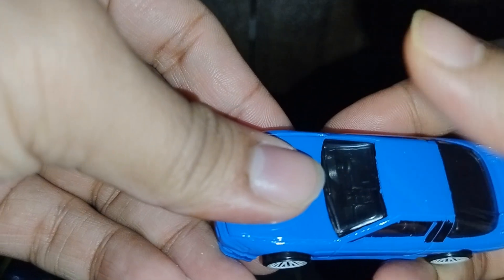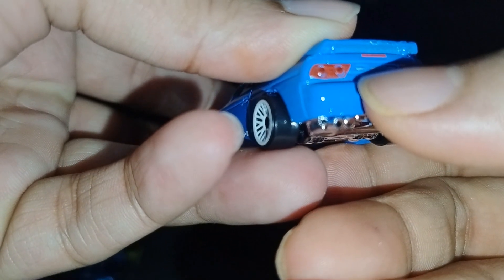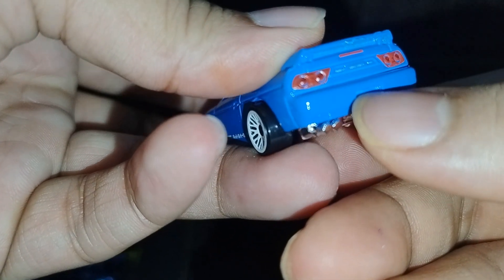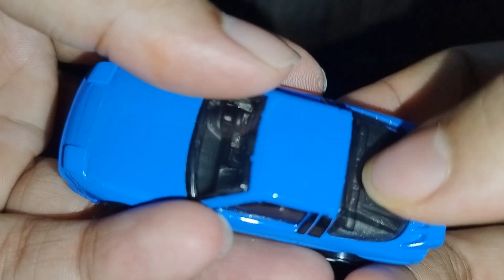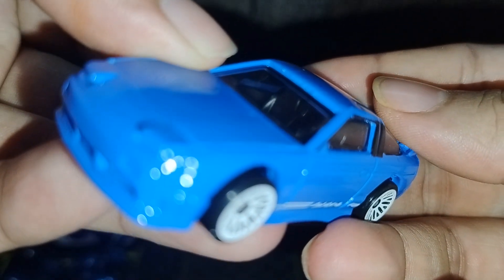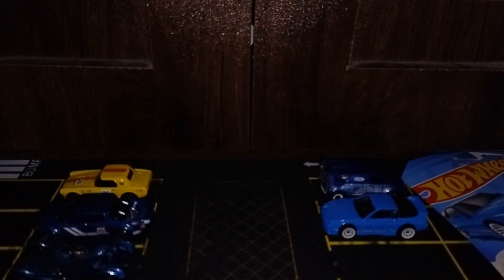Nice blue color, some chips here and there. Nice spoiler details, nice exhaust tips, chrome base, tail light details. '186' written on the number plate — that's a nice touch. Some details under the spoiler. The rear number plate is blank. Nice casting, very light, some details inside, right-hand drive, some details on the seats. Smooth roller — smooth like butter.